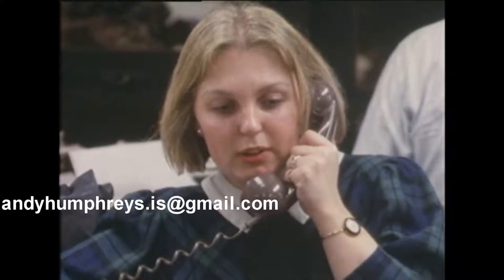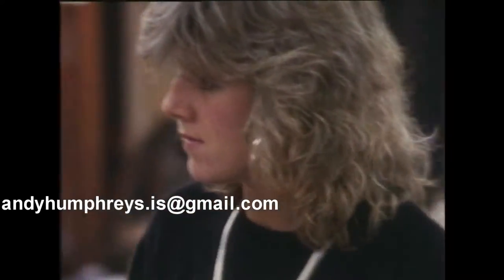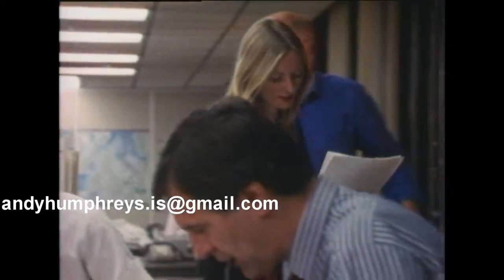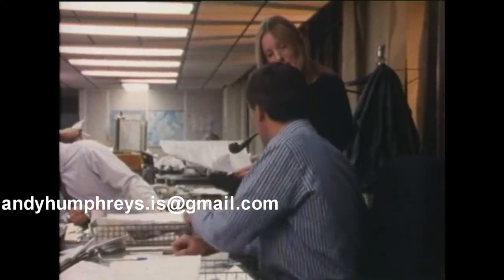Life was always a rush. The Telegraph went to press at 9.50 at night — 9.51 was tomorrow. And still is, come to that.